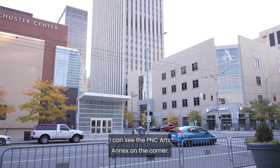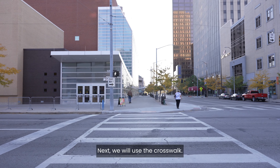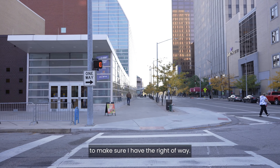I can see the PNC Arts Annex on the corner. The Schuster Center is across the street. Next, we will use the crosswalk. I will need to check the pedestrian crossing sign to make sure I have the right of way.